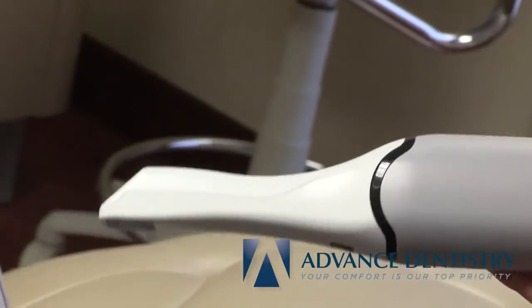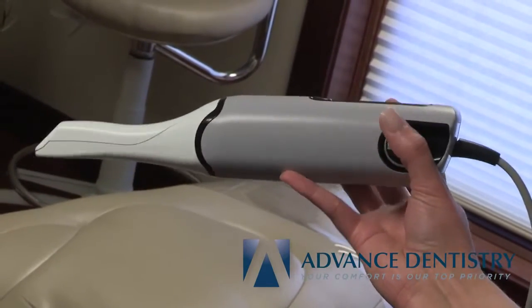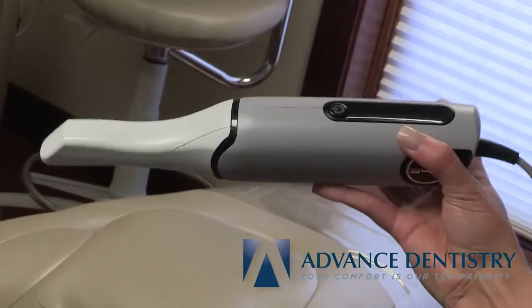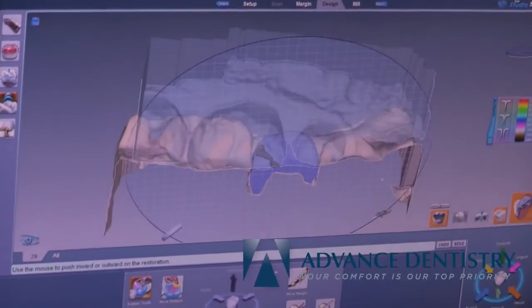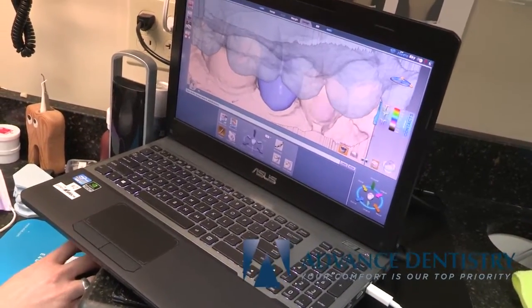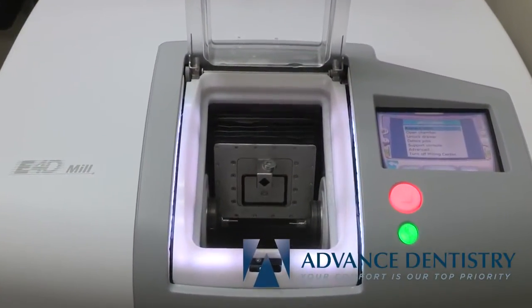To help save our patients time and money, we offer same-day crowns. They begin with a special camera that takes digital pictures and captures renderings of the tooth that needs a crown. Software then custom designs your crown and it is milled in our lab. Within a couple hours, you will have your own porcelain crown — no more temporary crowns or follow-up visits to receive your final crown.